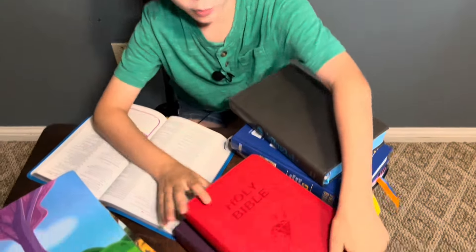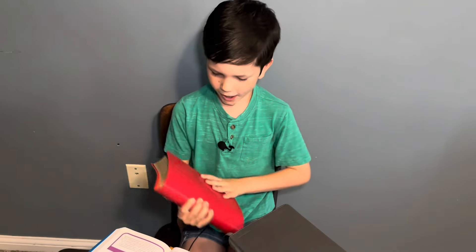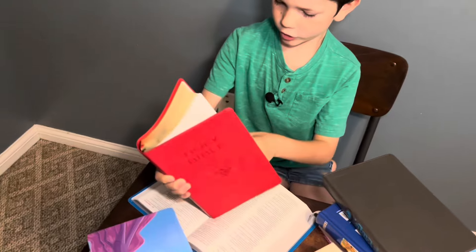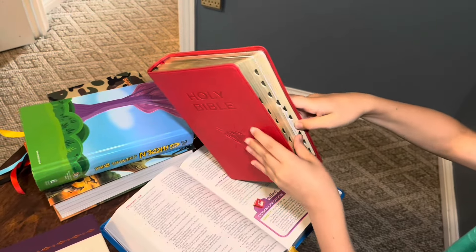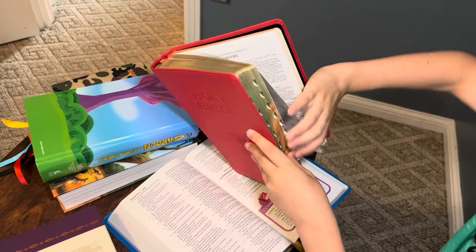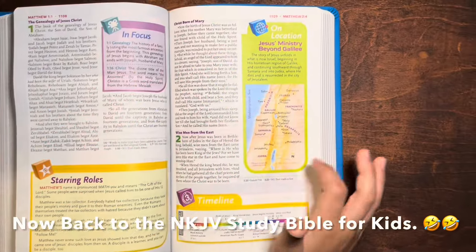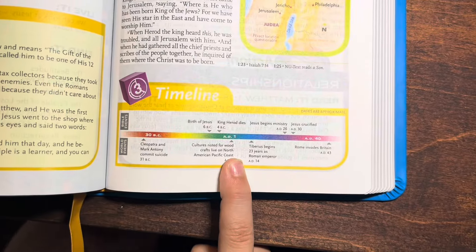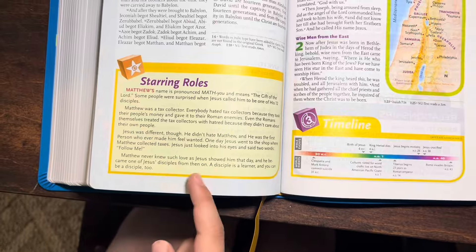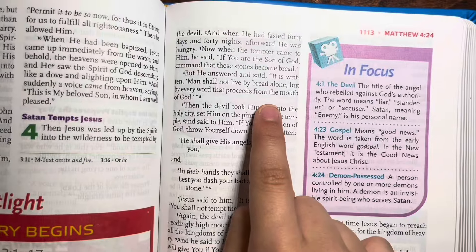In the next Bible, this Bible is like the coolest thing because watch — you can see these things right here. These thumb tabs are so small for my fingers. You can see on this Bible it has a map right here and the timeline shows you when things happen. This is the Star and Rose and it tells you about important people.